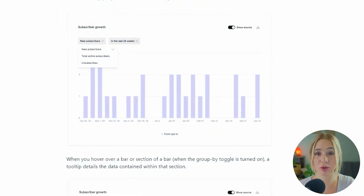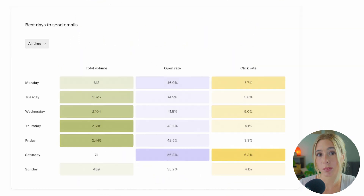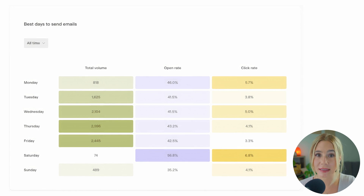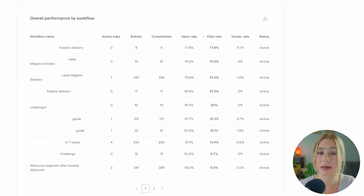Moving on to reporting. Starting off with Flowdesk. Flowdesk provides essential reporting features, including open rates, click rates, and subscriber growth. The platform's reporting is designed to be user-friendly, presenting data in a clean and accessible format. While it covers the basics well, Flowdesk's reporting capabilities are somewhat limited for users who need deeper insights into their campaigns.